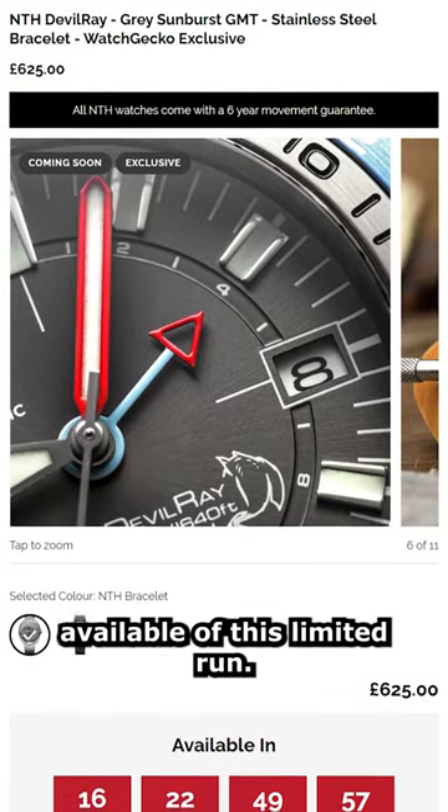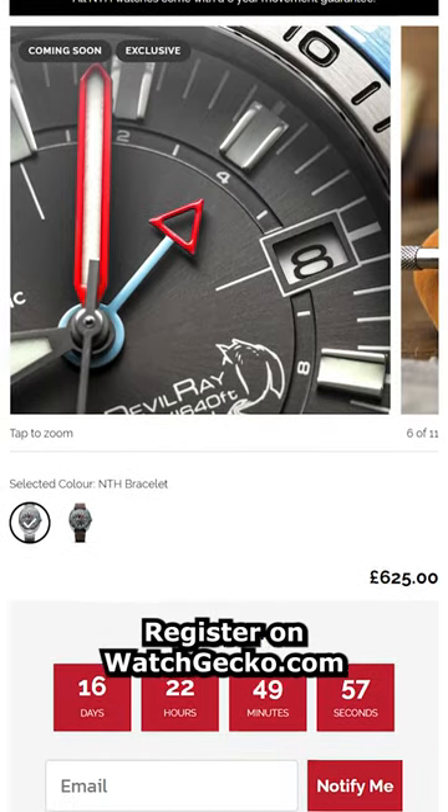There are only 25 timepieces available of this limited run. Register on WatchGecko.com so you don't miss out.